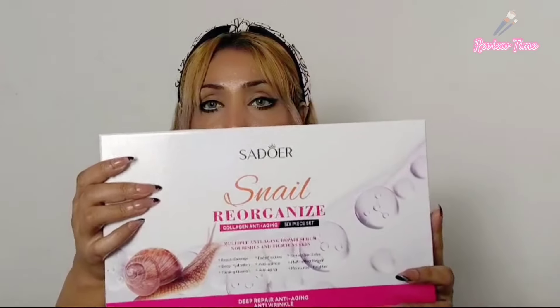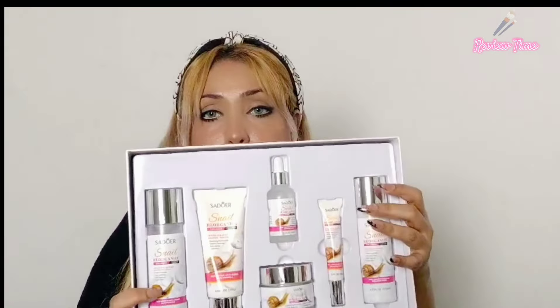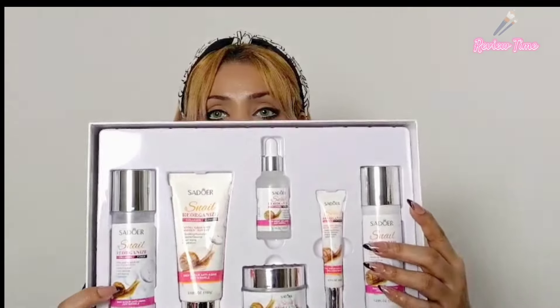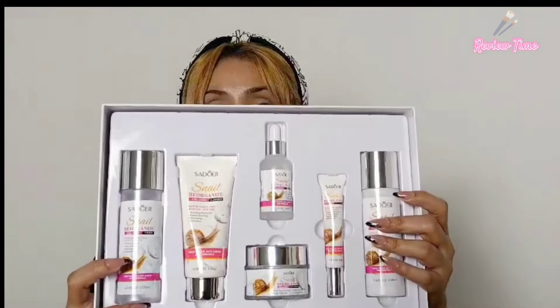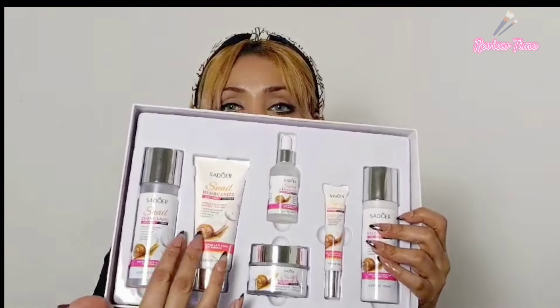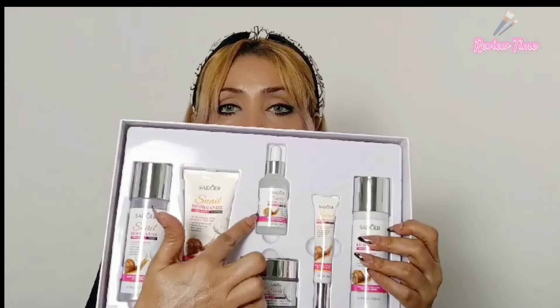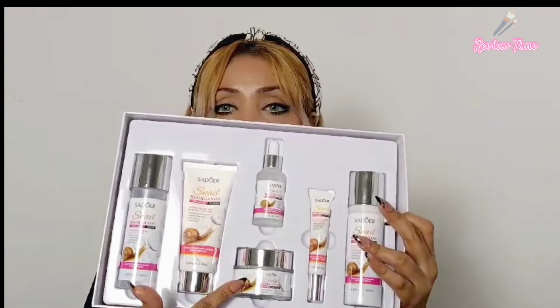This box is a whole 6-in-1 products package. The packaging is very impressive. When you open it there are 6 products: cleanser, toner, serum, eye cream, face cream, and lotion. All the packaging is very sleek — classic glass packaging.